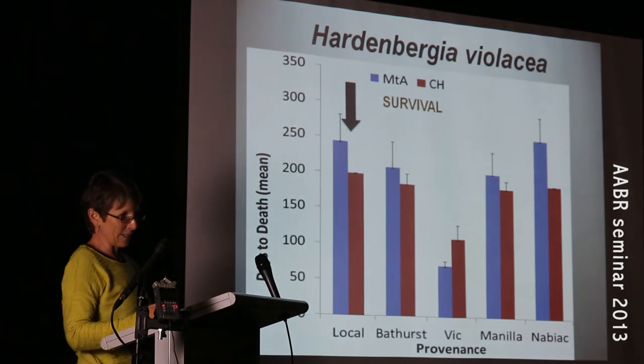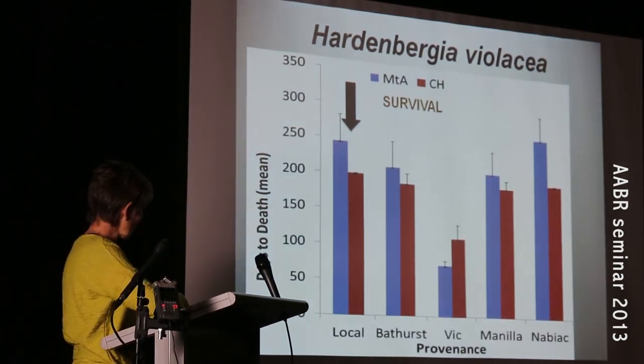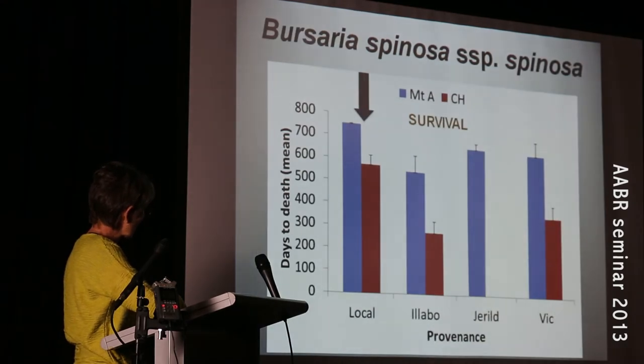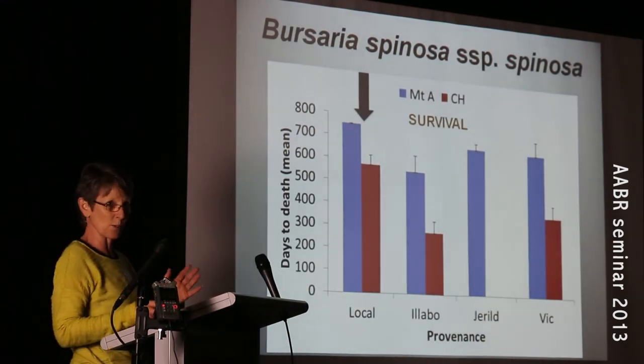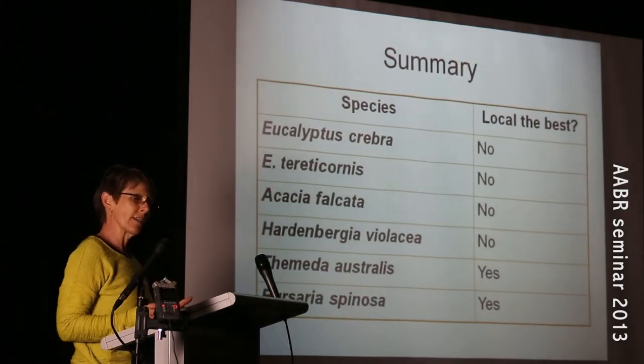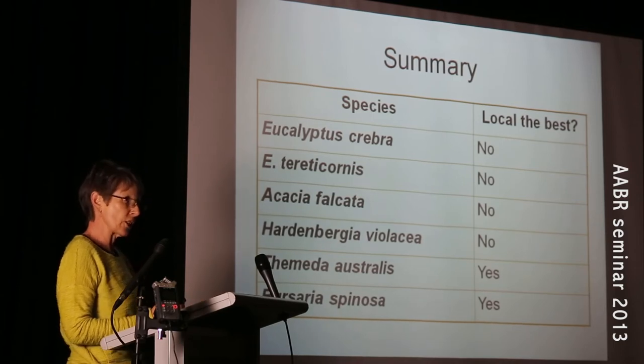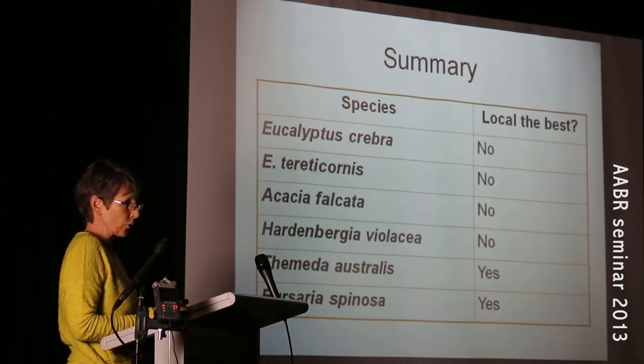I realised in a panic last night I can't go through all these slides for survival, so I'm just going to flick through them and give you a summary — but please be impressed I did some stats and got some p-values. I measured survival, some growth, some phenology measurements, and also some morphological data.